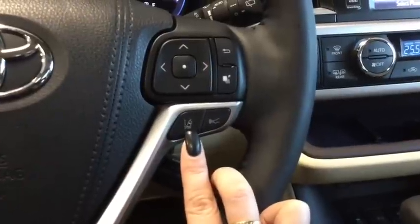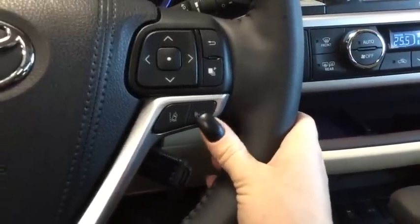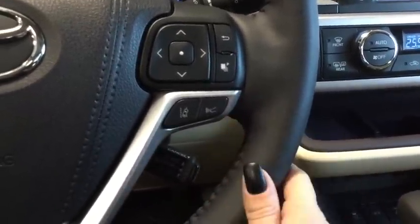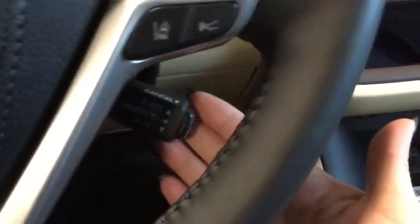You have your lane departure warning that you can turn on and off, and you also have radar assist cruise control, which lets you set the distance to the vehicle in front of you and automatically slow down and speed up for a safe driving distance. And here is your cruise control for all of your highway drivers.